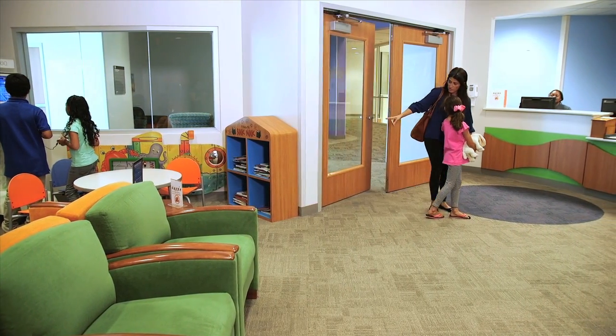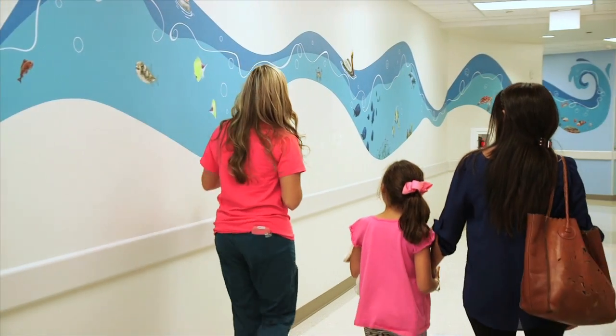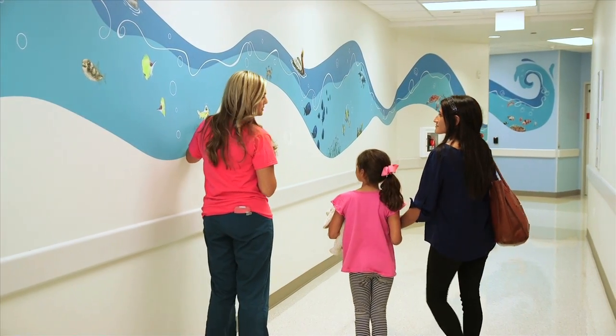On the day of your appointment you will check in at the front desk. When it's your turn, the nurse will walk you to another room and check your height, weight, and your blood pressure. The nurse will ask you and your family questions about your body.